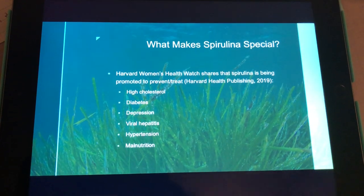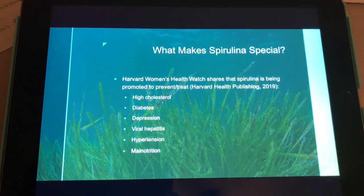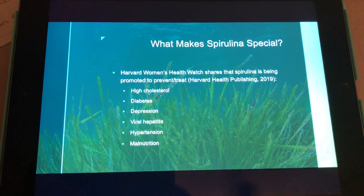What makes it special? Spirulina is being promoted to prevent, treat, or cure things like high cholesterol, diabetes, depression, viral hepatitis, hypertension, and malnutrition.